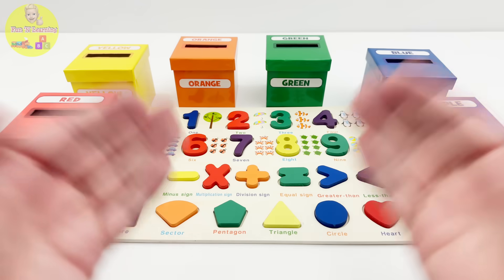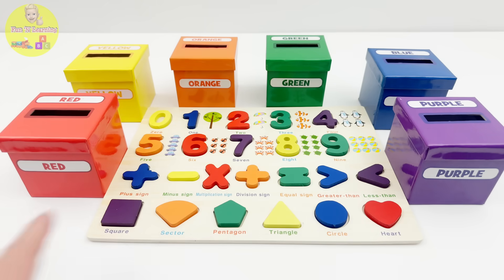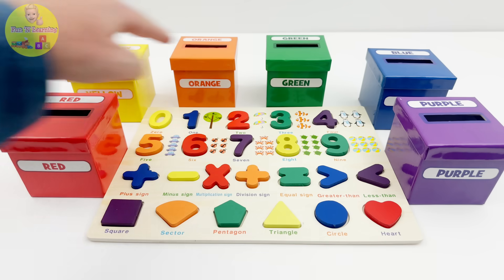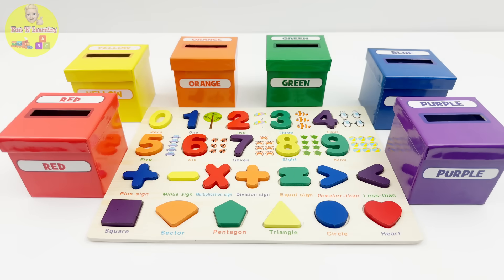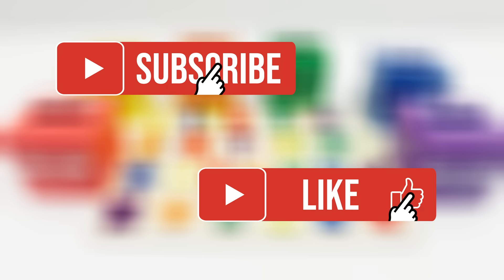Wow, guys, that sure was fun! We learned numbers, shapes, mathematical signs, and colors. I hope you'll join me on the next fun and learning video. Until then, bye! For more videos, please like and subscribe.